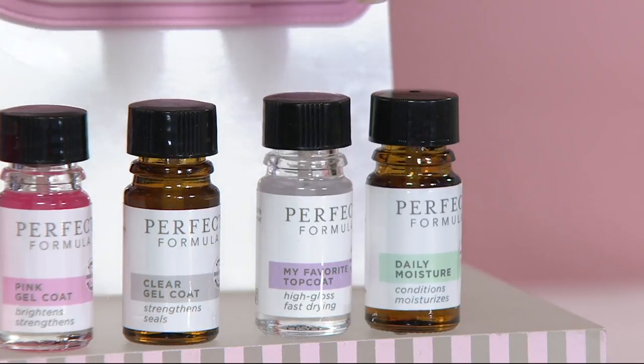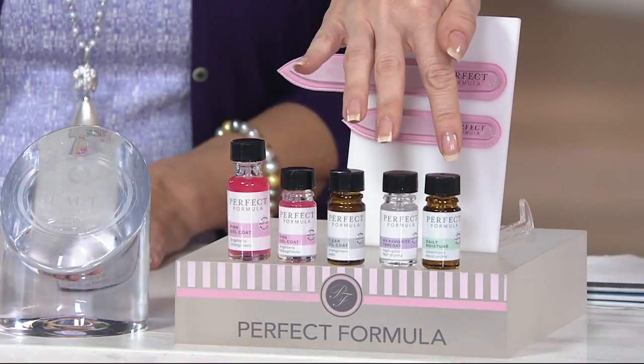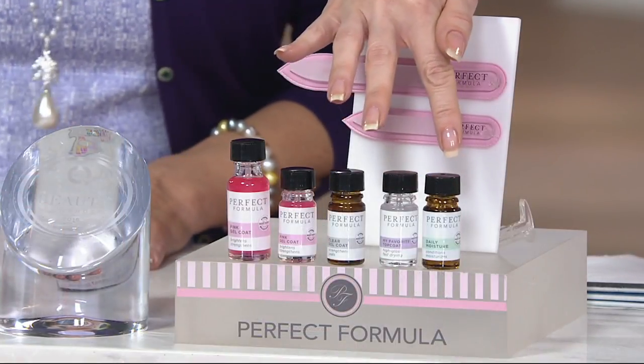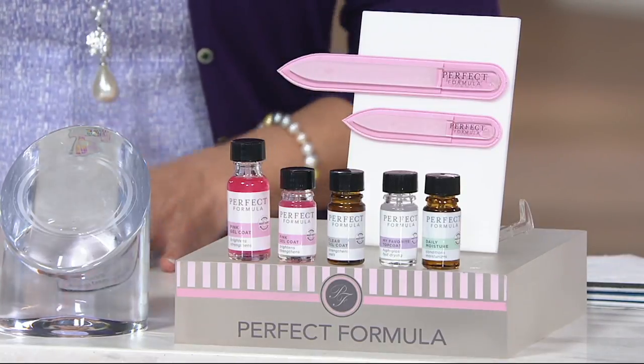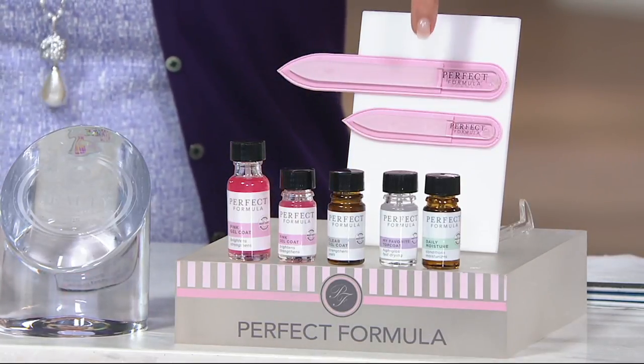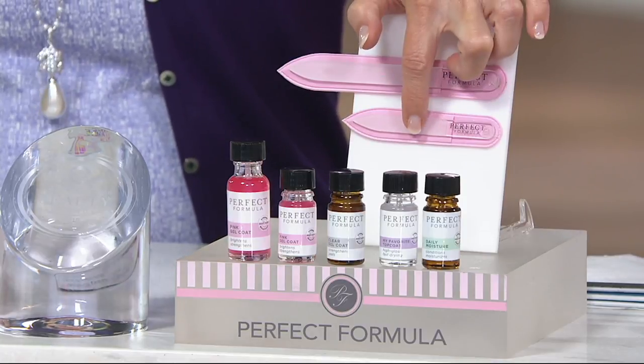And then super important — this is a customer top-rated product, the Daily Moisture, which is a way to moisturize your cuticles and put moisture back into your nails to prevent brittleness. And our bestselling crystal nail files, which are amazing. You're going to get a large and a small — one for at home and one for your handbag.